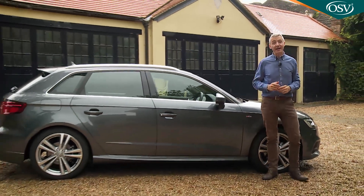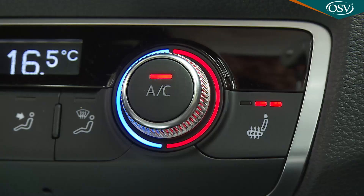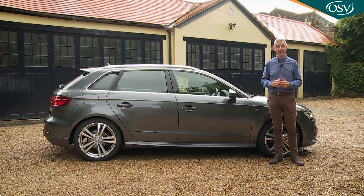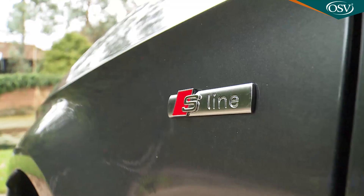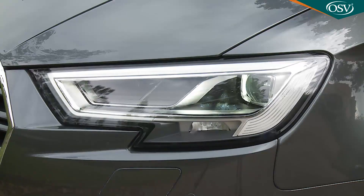Standard kit on entry-level SE models includes restyled 16-inch alloy wheels, air conditioning, a rear spoiler and an alarm. Upgrading to SE Technic trim adds smarter alloys, rear parking sensors and an MMI navigation system with a trial of Audi's Connect infotainment features. Sport models add larger 17-inch wheels, dual-zone climate control and the Audi Drive Select vehicle dynamic system. The S-line derivative adds sportier body styling, even bigger 18-inch wheels, LED headlamps and the option of lowered sport suspension.